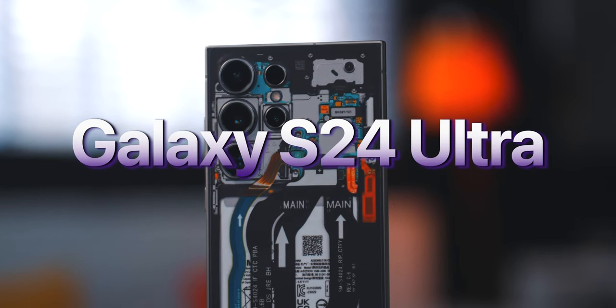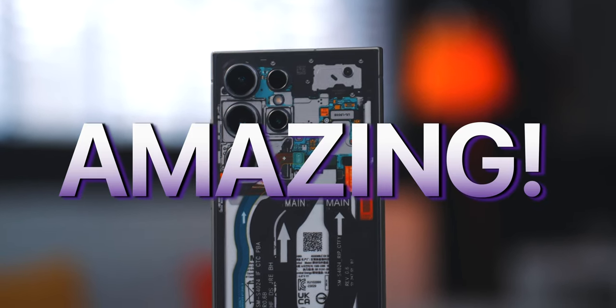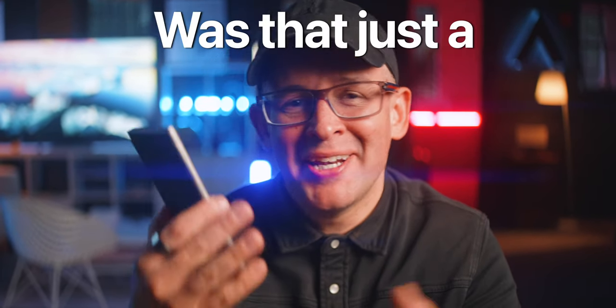I did say the Galaxy S24 Ultra was amazing in my first few reviews, but after a month of using this as my main phone things got a little bit interesting. Was that just a honeymoon phase that is ending now, or is this blossoming into true love? Let's find out.